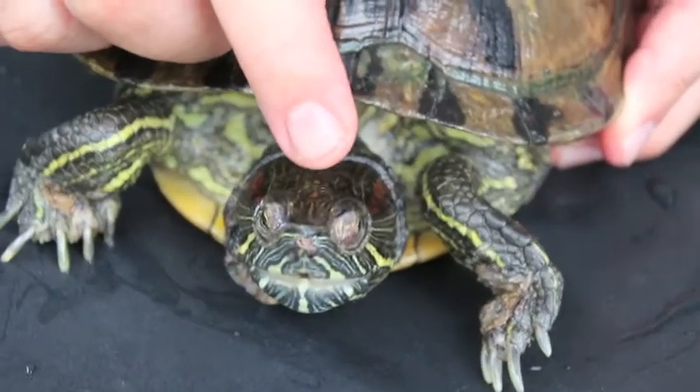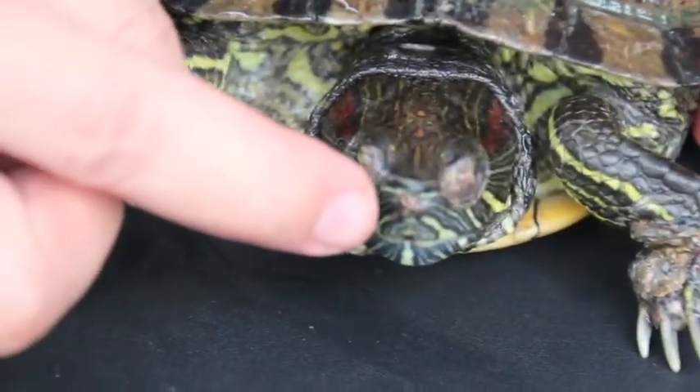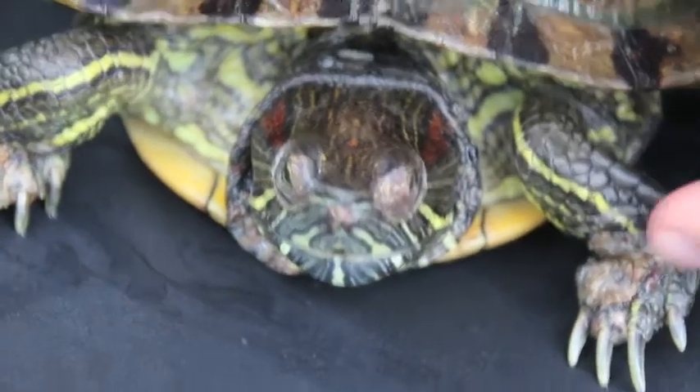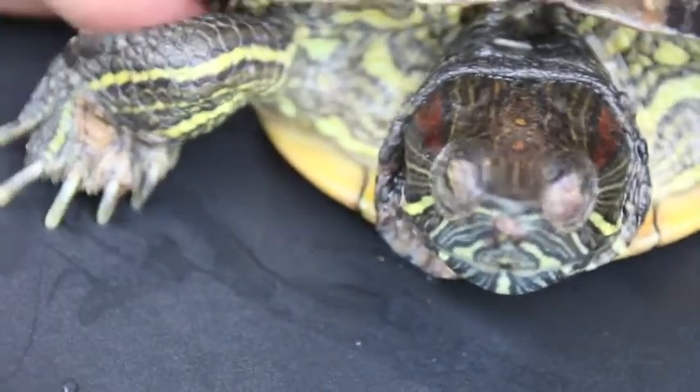Day 10: the wounds are much improved from the first day. The terrapin still has no appetite, so it is force-fed with a syringe. Tomorrow, Day 11, this terrapin is going home to continue treatment.